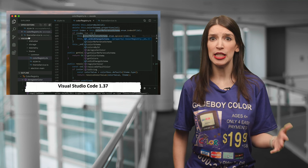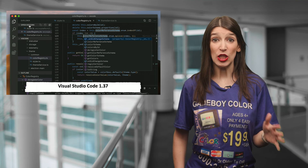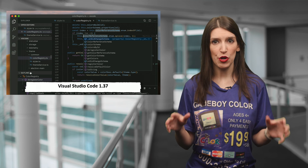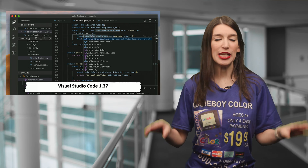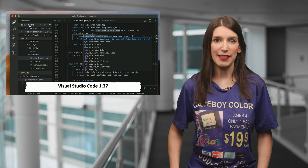You can also preserve case in find and replace, and there are some updates to accessibility on the integrated terminal and lots more. I've got a link in the show notes and the description to the new update and the blog post showing off everything new. It is great, so download and update that now.